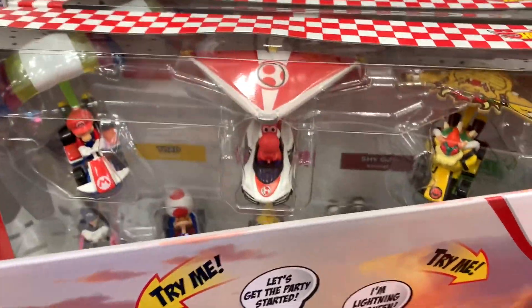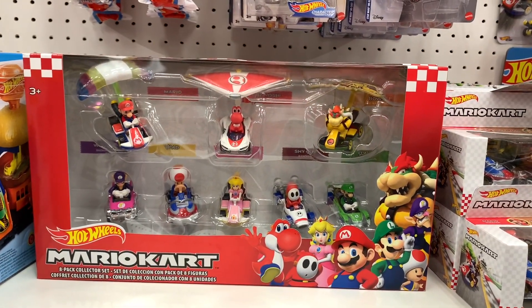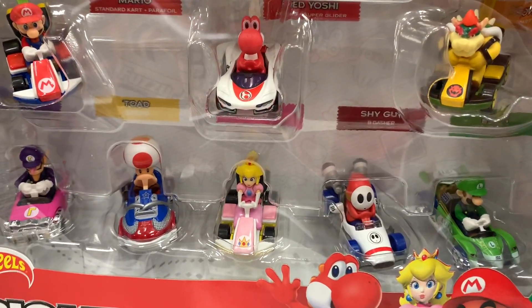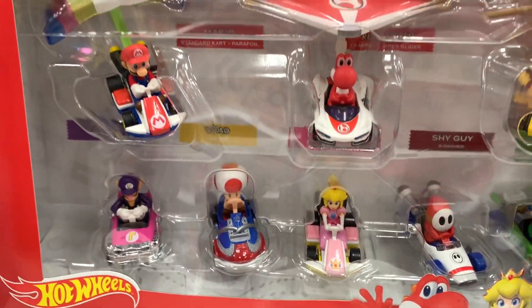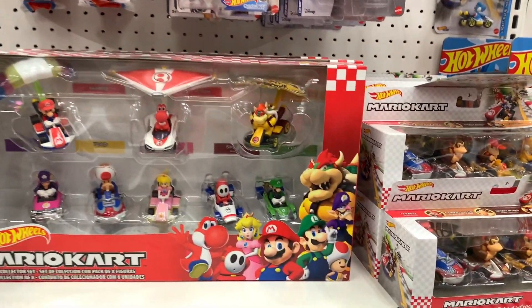Look at the gliders back here. They got everybody - there's like a whole set. That is one to get. I wonder how these guys do on the track though. I mean some of them look like they might do alright, but those ones with the gliders - I just don't see them going too well. I don't see that being too efficient.